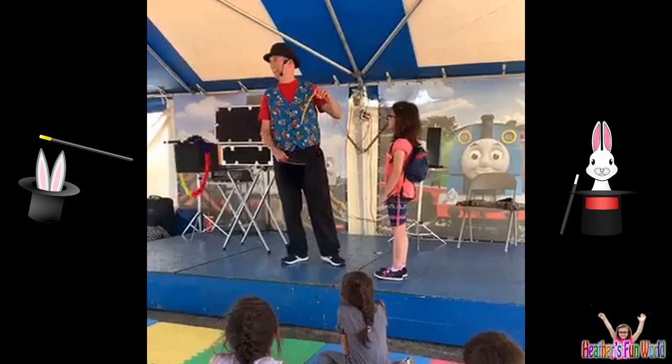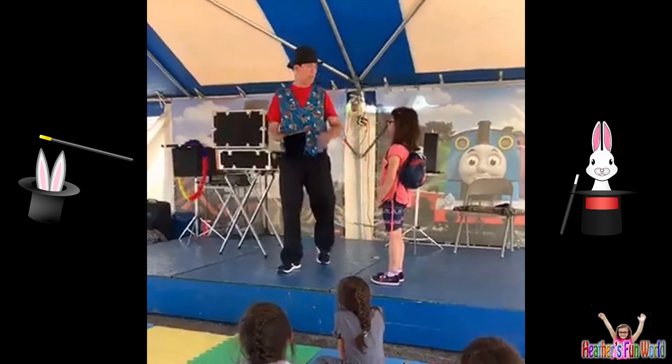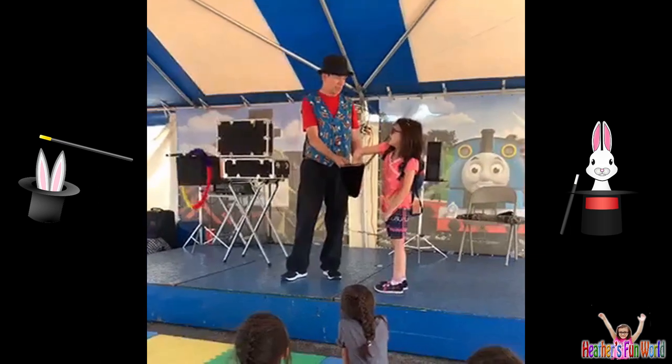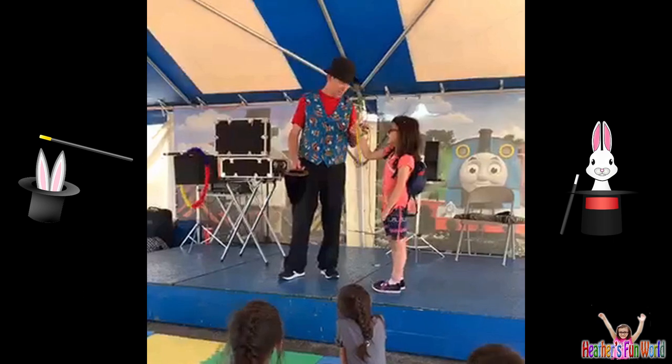Let's see what I got — oh, I got a yellow one. And same thing, Heather: you reach in without peeking, just take one out, and we'll see what you get. It's always kind of a fun surprise to see what you get. And... oh, look at that. Yellow — same as mine. That's okay.